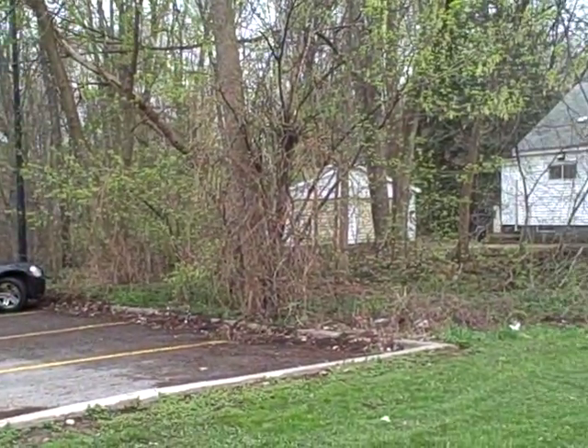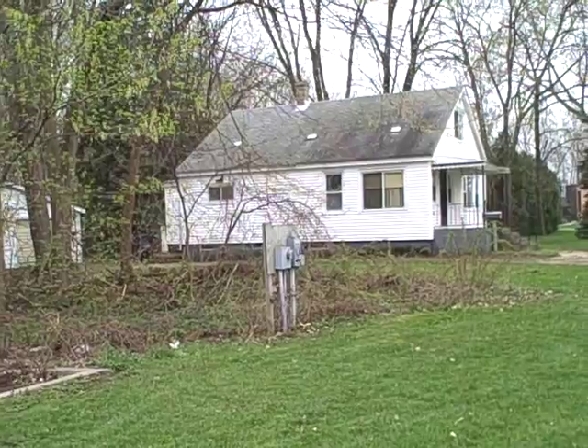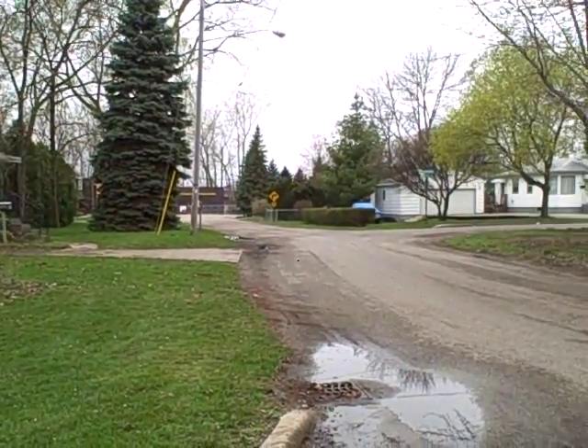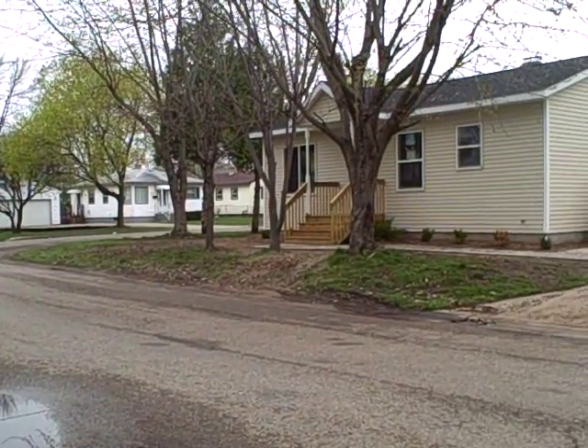Going around 360 degrees, there's one house across the street. And then that brings us back to Belfield and the corner of Johanna, and back to the house.